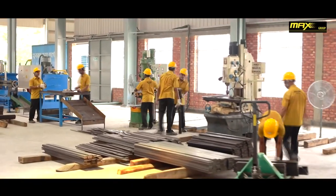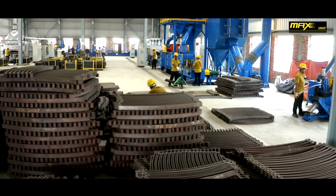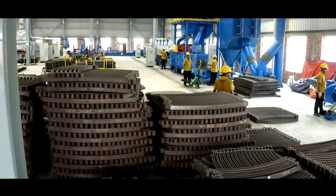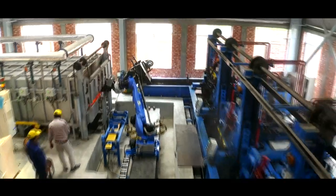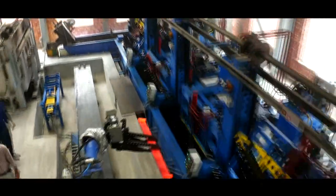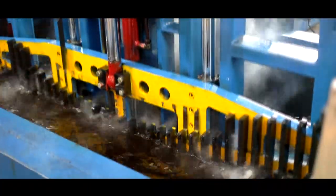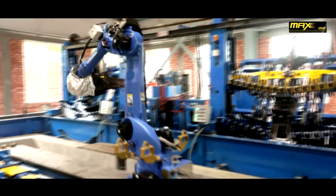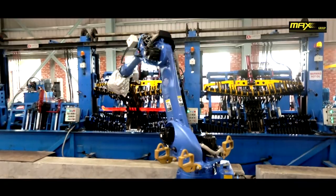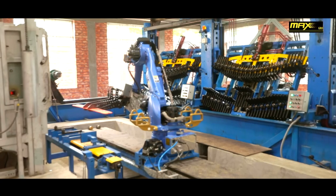Initially, the production capacity was only 900 metric tons per annum, which has now increased to 3,600 metric tons per annum with the production of high-quality Max Spring. Recently, the company has introduced an advanced robotic system in its factory, which is the beginning of a new era in Bangladesh. This deployment of robots has increased the production capacity significantly, keeping full compliance with international standards.